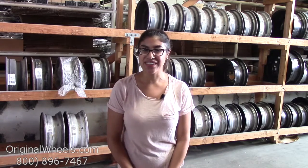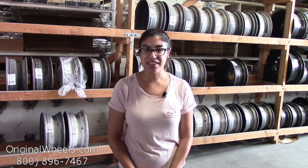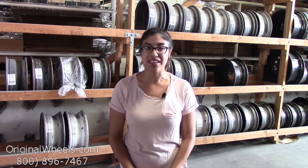Hey everybody, it's Kathy from OriginalWheels.com. If you clicked on this video, that means you're in search of factory original Toyota Celica wheels. At any point during this video, you're more than welcome to click on the link below to be directed to our inventory of Toyota wheels.